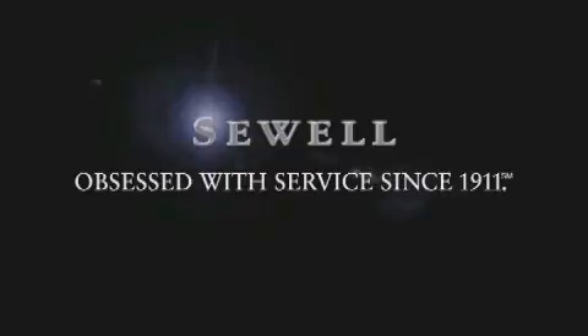Now that you've seen the car of your dreams, come see the dealer of your dreams — Sewell. Service, sales, and efficiency so obsessive, you'll want to pinch yourself. Have a great day.